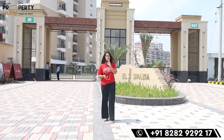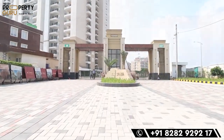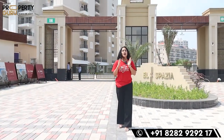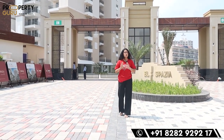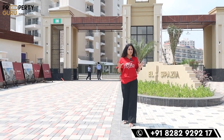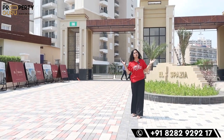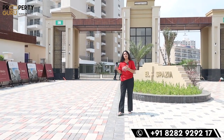What you are watching is today's project main entry and exit gate. There will be 2 entries — one on your 200-feet-wide road and the second on your revenue road which will be 60 feet wide. It's a whole gated township and you will have security here as you can see. Let's explore the project.